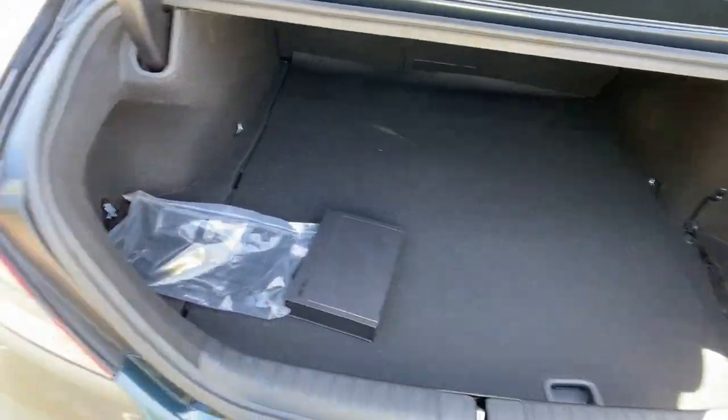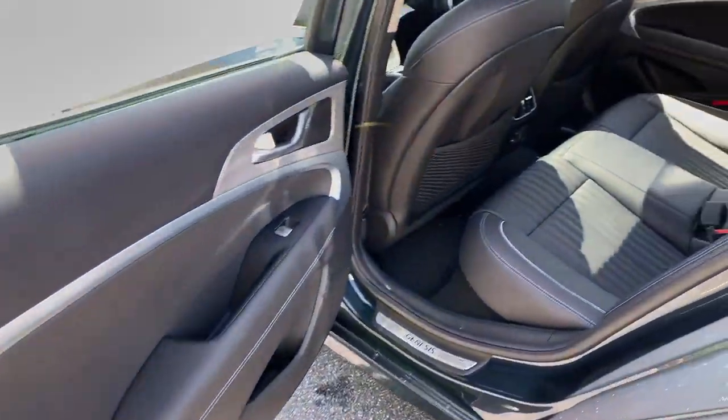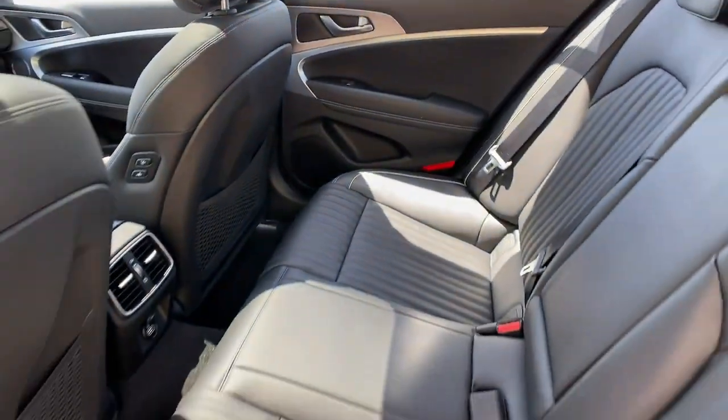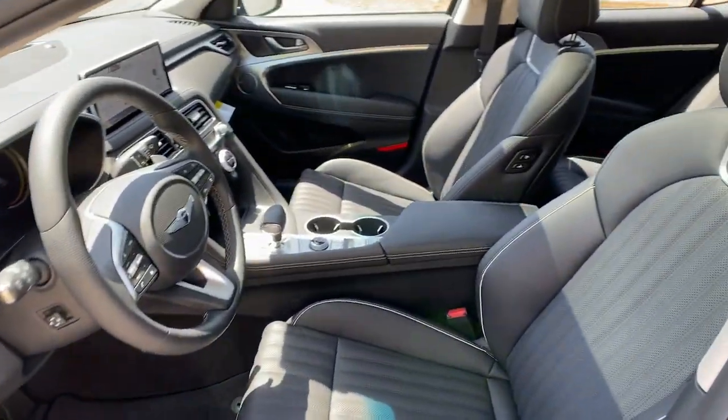These are just some of the great options this vehicle comes with: keyless entry, navigation system, adaptive cruise control, electronic stability control, intermittent wipers, universal garage door opener, trip computer, bucket seats, power windows, and four-wheel disc brakes.